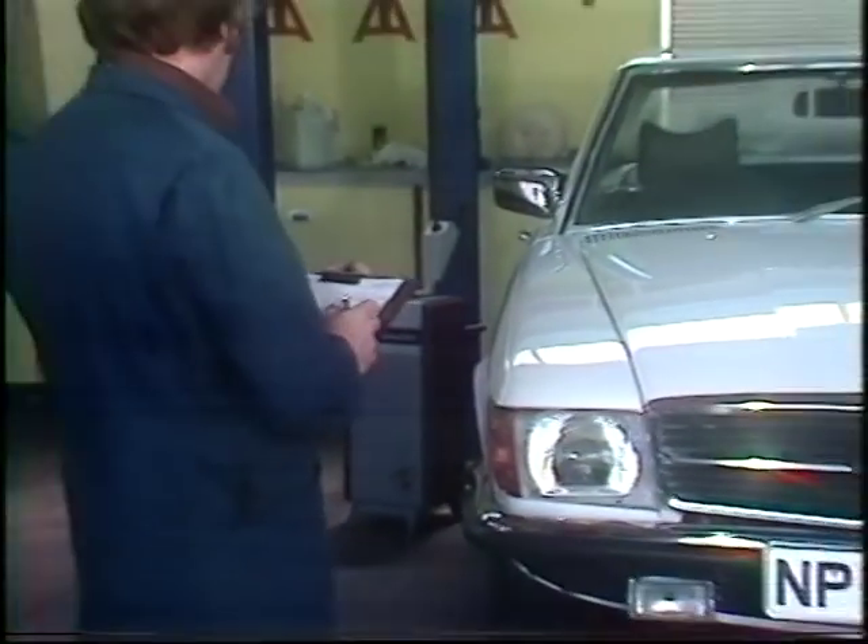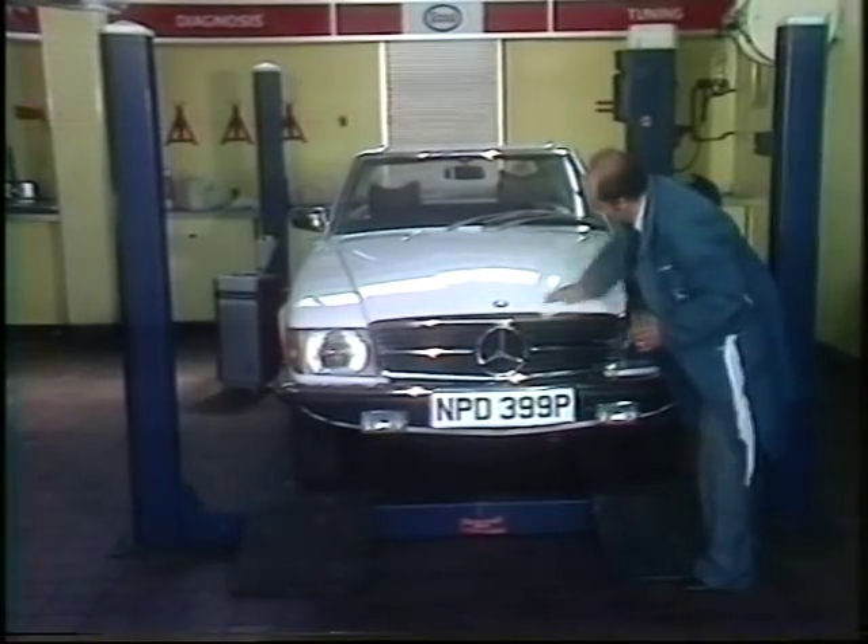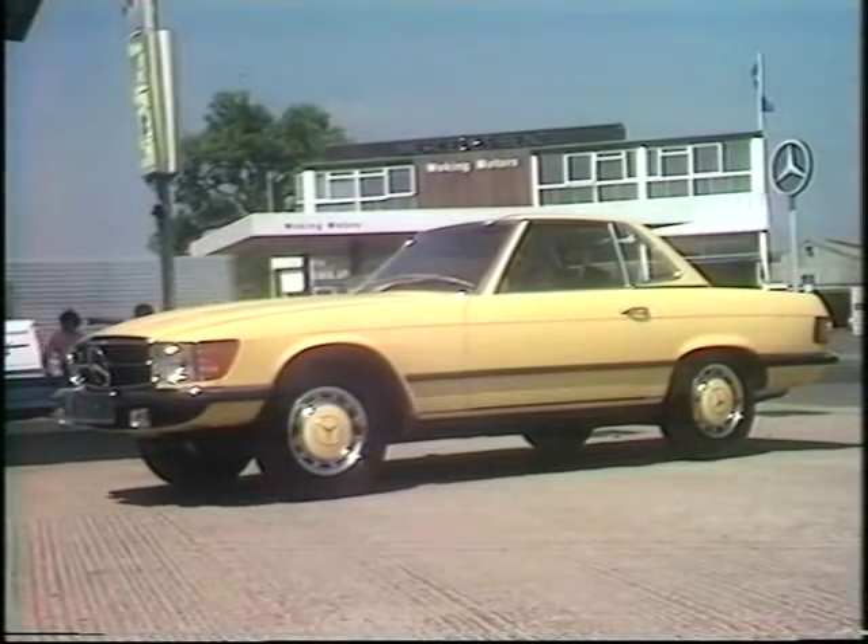There's a road test, another check, a final wax polish, and a record is made of the numbers of the keys. And finally, the customer is told those magic words: 'It's all ready for you, sir.'